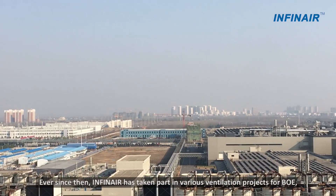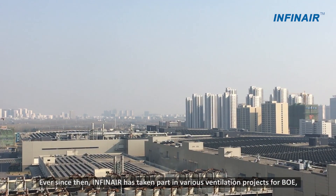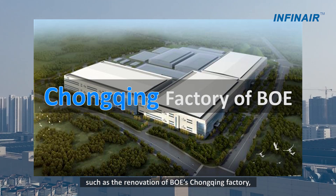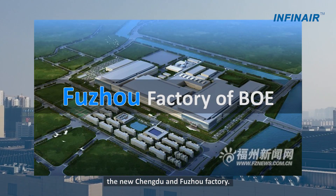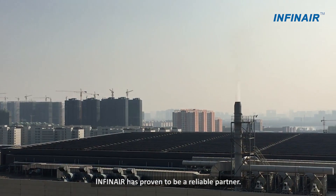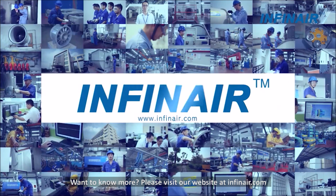Ever since then, Infineur has taken part in various ventilation projects for BOE, such as the renovation of BOE's Chongqing factory, the new Chengdu and Fuzhou factory. Infineur has proven to be a reliable partner. Want to know more? Visit our website at Infineur.com.